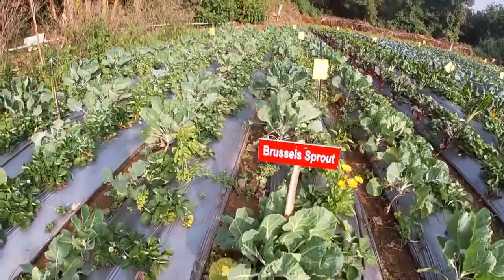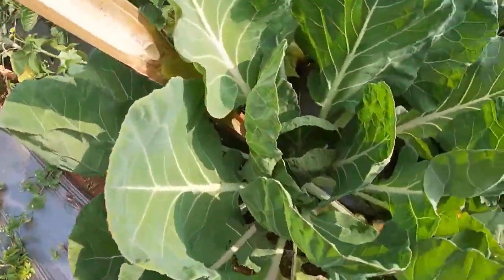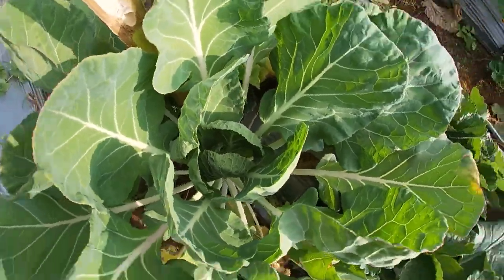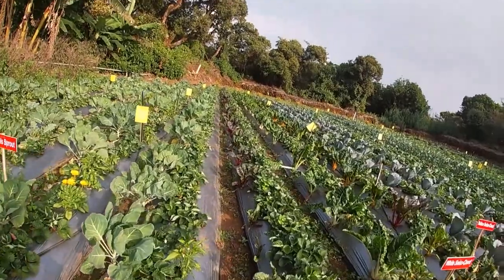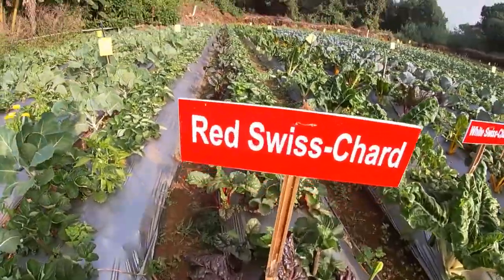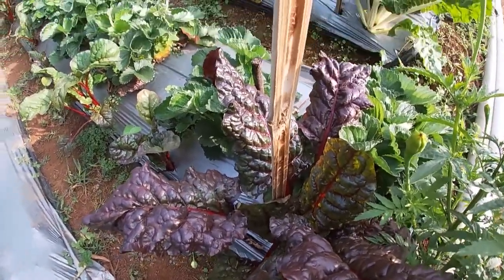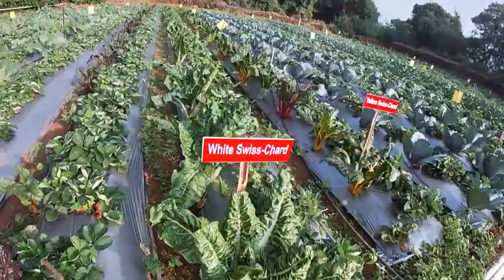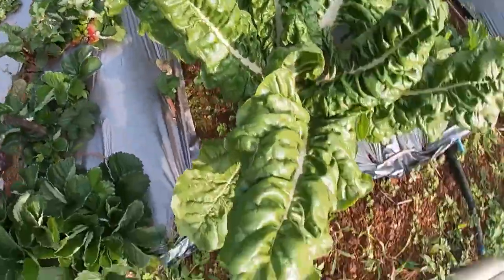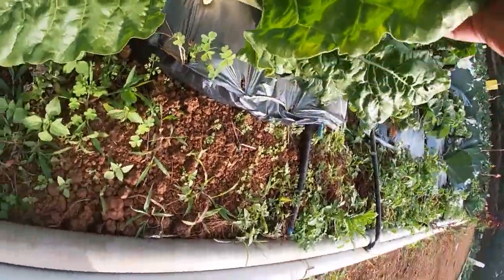There are Brussels sprouts. You can see this. You can see the red Swiss chard and the yellow Swiss chard. This is the red Swiss chard — here is the main one.